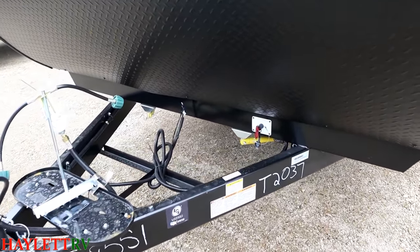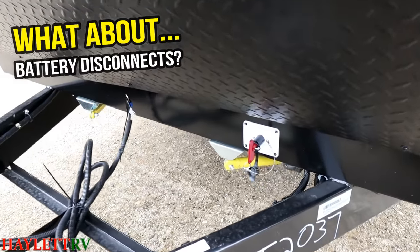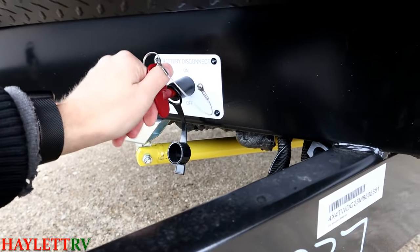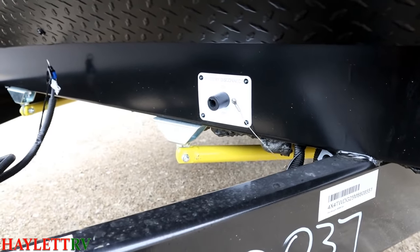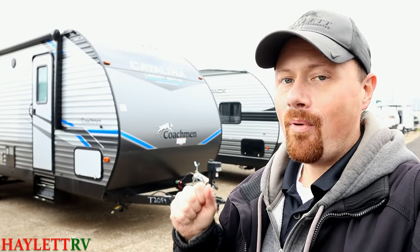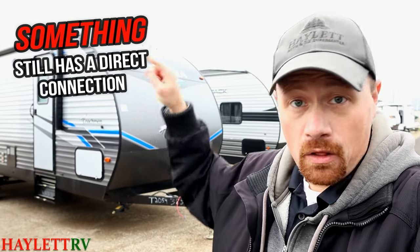You might think you've got the magic ticket — either you've added or will add, or the camper already has a battery disconnect switch, so you can turn it off and stop the power from draining the battery. Well, not usually, not exactly like you're thinking. In theory, that should definitely work. But more often than not, there's still something wired into that RV that is still able to get to the battery — there's still something drawing off that battery.